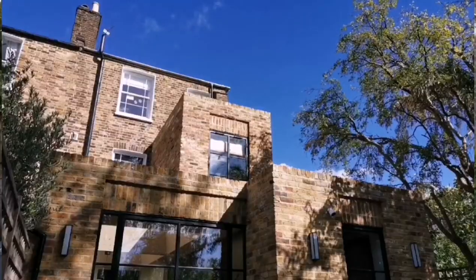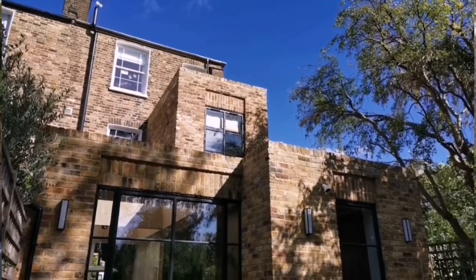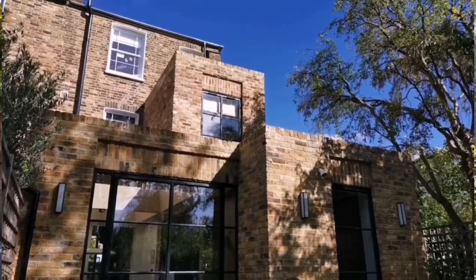Our overall approach to the design was respecting and keeping the main rectangular block of the building, then adding three new volumes around the side and back of the house, all stepped at different heights. As we go inside and through to the back, we'll show you how all those spaces evolve and create this beautiful house.